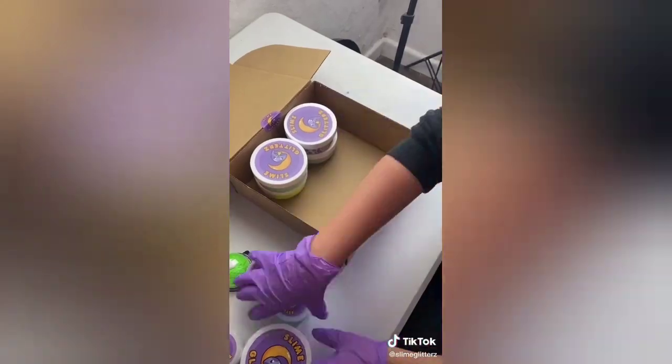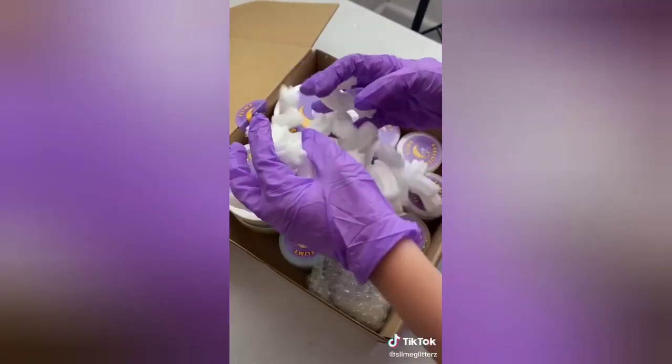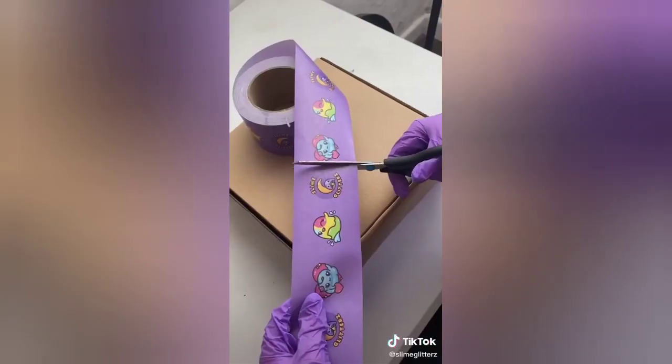Because this was such a big order, we gave two extra slimes. Here's me packaging up the order and putting the scoops in bubble wrap. Time for bubble nuts, extra bags, and a thank you card.